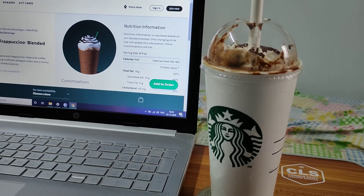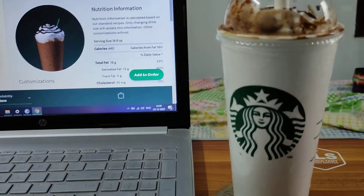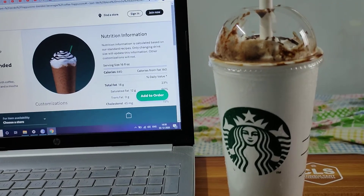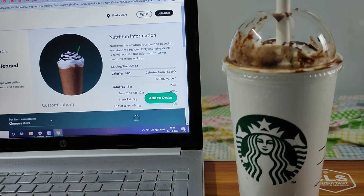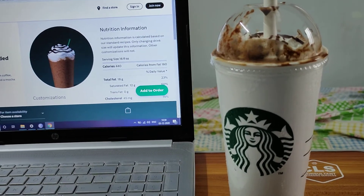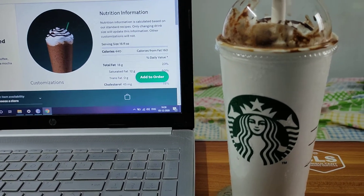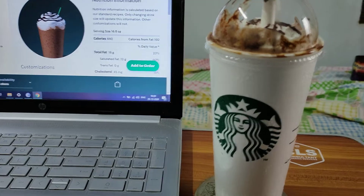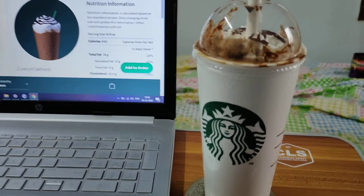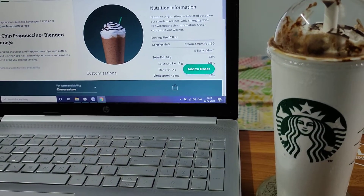Hey guys, welcome to another coffee review — or frappuccino review — from Starbucks. I'm doing a series on Starbucks because it's very new in my area. I've only had a chance to have it five years ago and then recently, since about a month and a half ago. So this is my third review from Starbucks in Cochin, and we shall try out several things on the menu.